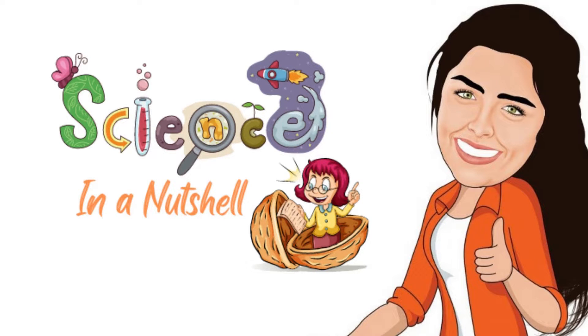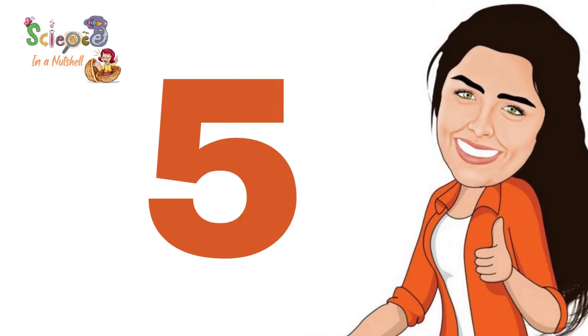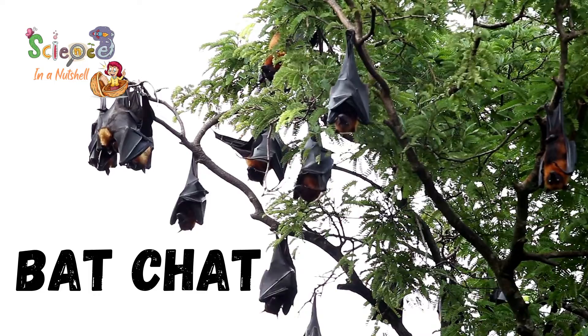Welcome to our channel, Science in a Nutshell for juniors 4, 5 and 6. Bat chat.